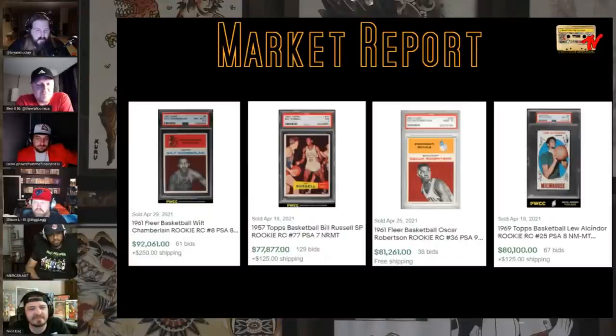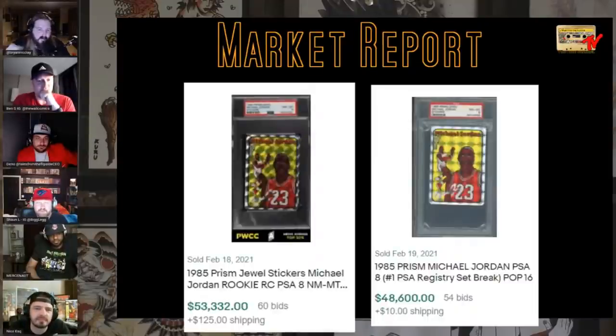I've talked about this sticker a lot on the show but never showed examples. These are from February — two days apart, to show you guys how rare and tough this card is. This is the Jordan 85 Prizm Jewel. $53,000 on February 18th, and a day later it sold for $48,000. Super tough to find, obviously.